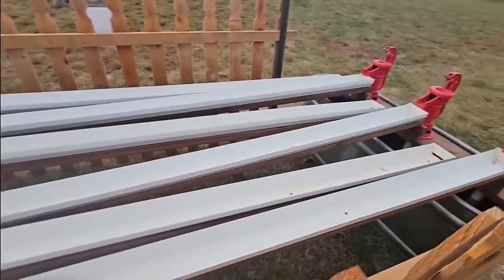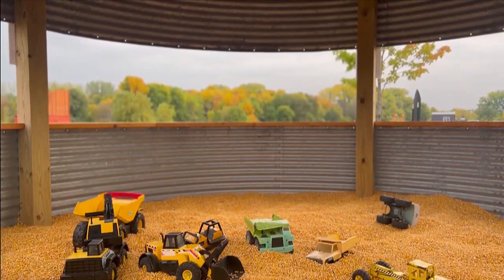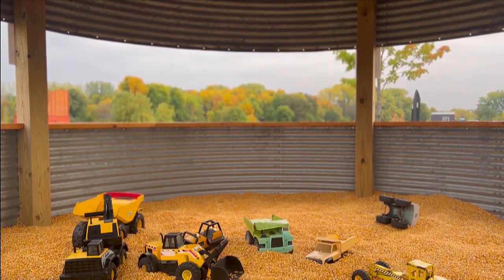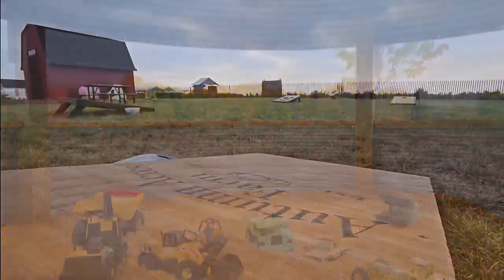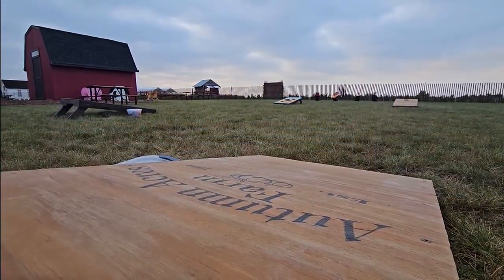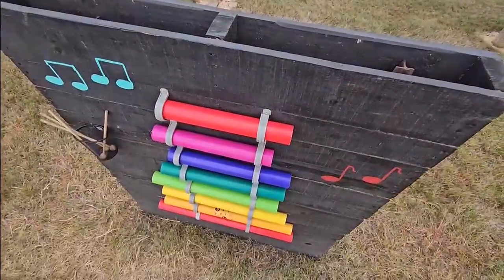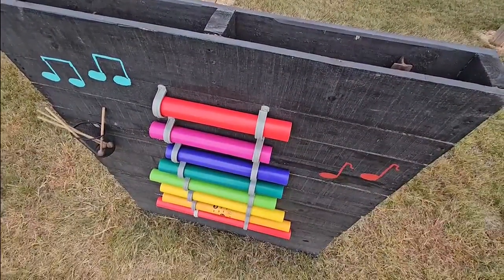Our duck races are new this year and the kids love that — pumping the water through and racing their ducks down the channels. The corn pit is probably the number one draw; the kids love to stay in there forever. I think overall we have twenty-something activities here that I've added up, little fun things added over the years for people of all ages. We've noticed it's not just the kids who come in to play — the adults end up playing and having a fun time too.